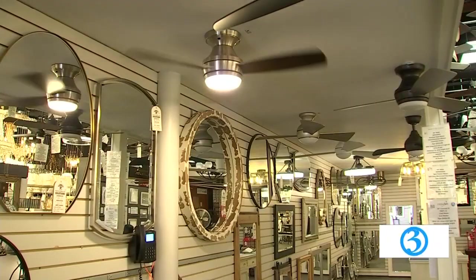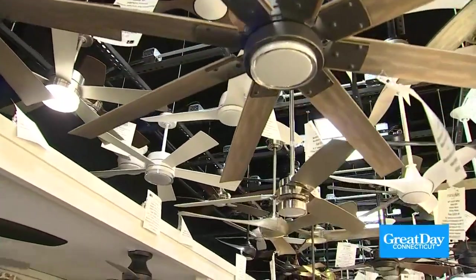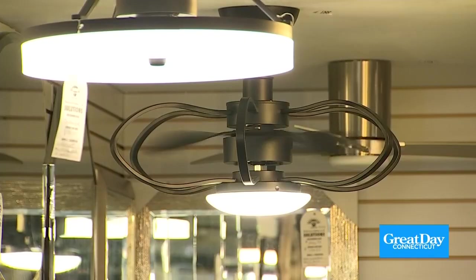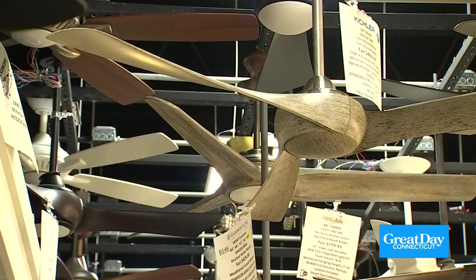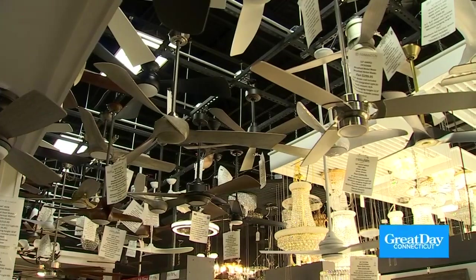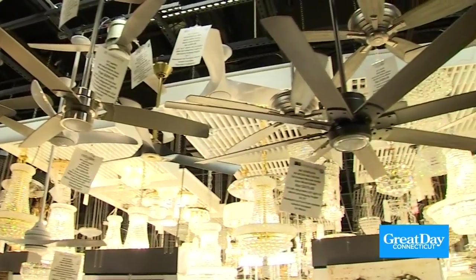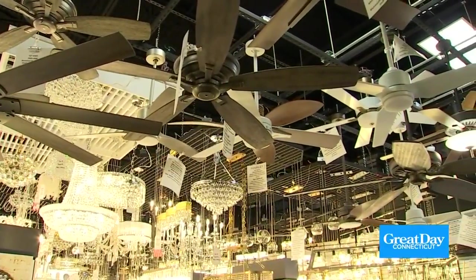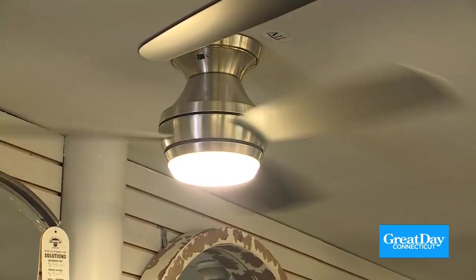Ceiling fans are next — for every application and every ceiling height here at Southington. Every price point, every application, every ceiling height. If you can't find a fan here you're really not going to find one anywhere. Today with fans it's really tough to figure out the right fan for your application without a salesperson involved. Some come with remotes, some with wall controls, some are pull chain only, some can do both, some are Bluetooth, some are Wi-Fi, some are smart. Ceiling fans are really an appliance, and coming somewhere you can get service while you buy is a really big deal.